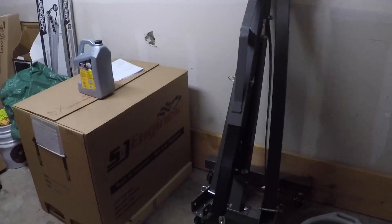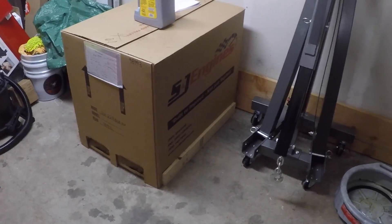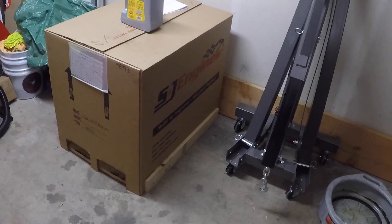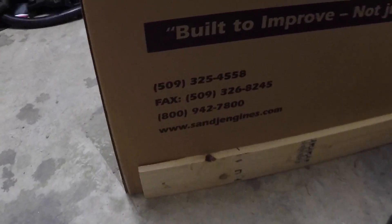I told you I got a long block for it — there's the box. We're going to do an unboxing today. I picked up this engine from S&J Engines in Spokane, Washington — great people to work with. I called them, they asked me what my application was, said here's your options, and they built it for me in a week. I guess they have some stuff already on hand, but this one they built for me.